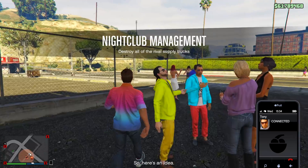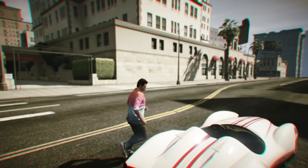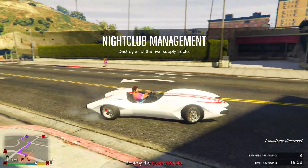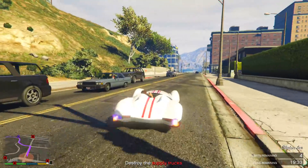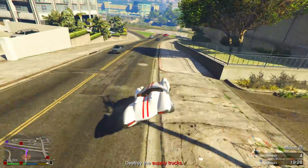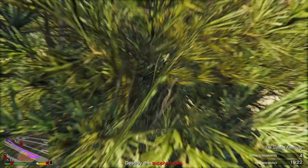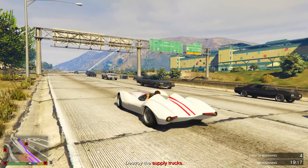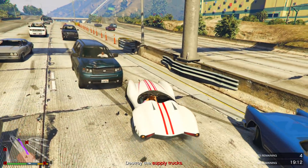There are also some hefty discounts on aircraft and vehicles: the B-11 Strikeforce is 25% off, the Mammoth Tula is 40% off, the Buckingham Pyro is 40% off, the P-996 Laser is 40% off, the Pfister Comet SR is 30% off, the Overflod Tyrant is 30% off, the Truffade Nero is 35% off, and the Heavy APC is 40% off. So if you've been wanting the B-11 Strikeforce — one of the newest jets that only came out a couple of weeks ago — now might be a good time to grab it.